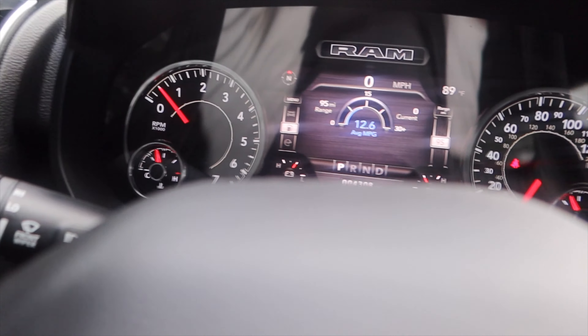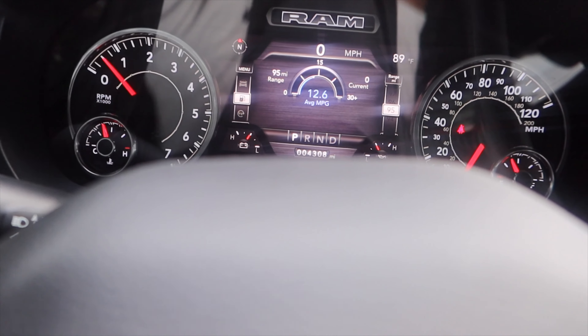Quick update: I'm at 4,308 miles, and at 5,000 miles I will be releasing a video basically covering how the truck's been doing — if I had any problems, the cost of gas, how much my payments are, et cetera. That'll be coming up whenever I hit that 5,000 mile mark, so stay tuned.